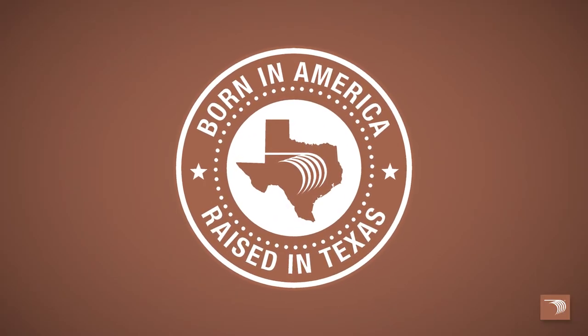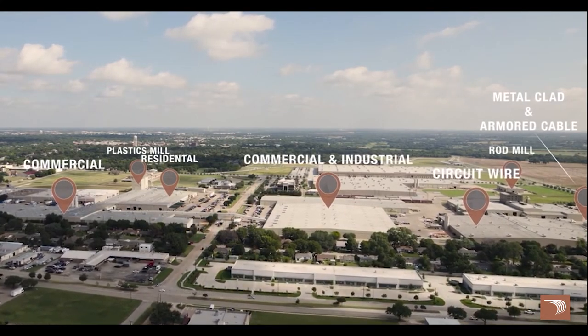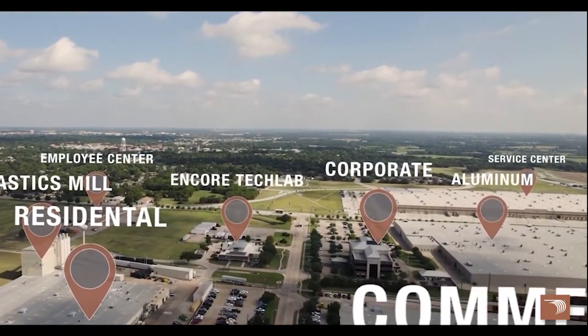All of our wire and cable is born in America and raised in Texas. Our expansive, single-site campus stretches across 450 acres, with over 3 million square feet under roof. This affords us the ability to meet demanding job site requirements, from accelerated delivery needs to custom product specifications, and unique colors and sizes.